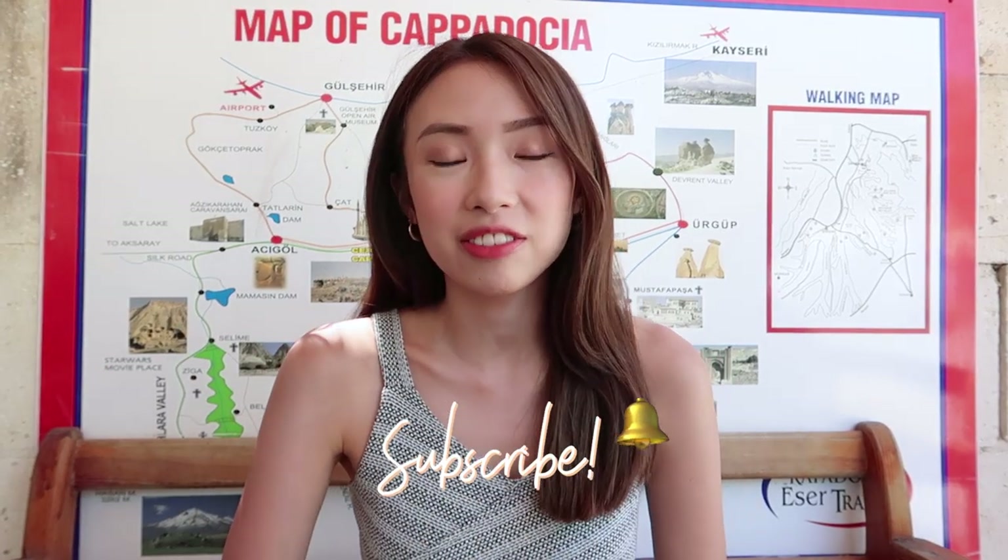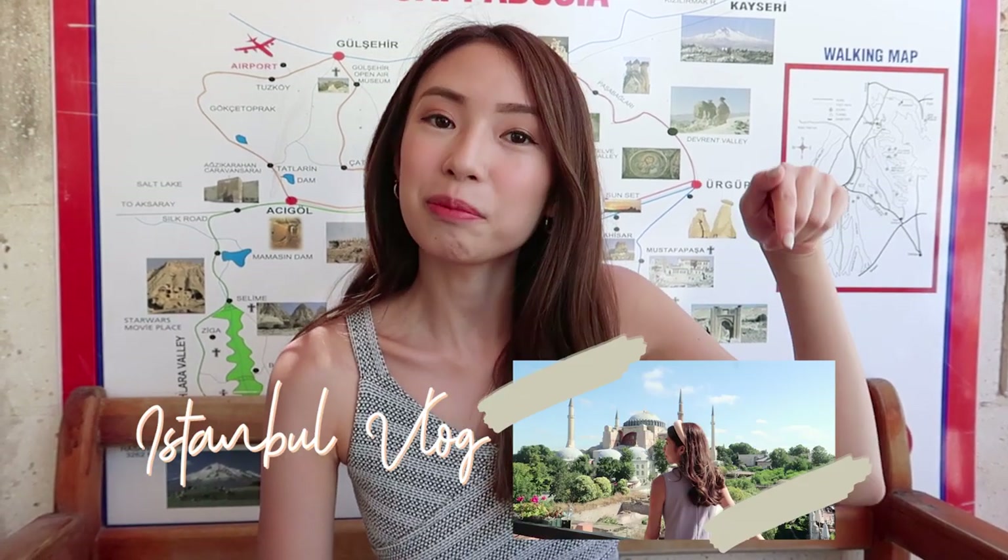Hi guys, welcome back to my channel. This is Sophie from Manila, Philippines. In case this is your first time watching my vlog, please don't forget to subscribe to my channel for more travel vlogs. Currently I am in Turkey, on the second leg of our trip. For our first stop it was in Istanbul — I already have a video of that so I'll link it down below.